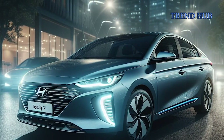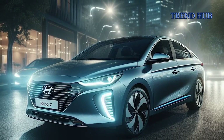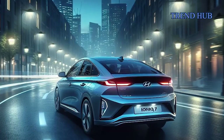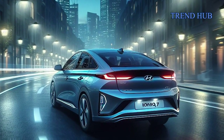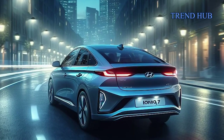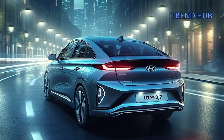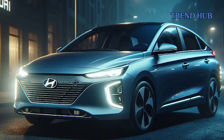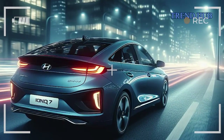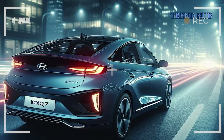The interior, designed to accommodate up to seven passengers, combines luxury with a spacious layout. Scheduled to debut soon, the Ioniq 7 is set to enter production in July 2024, initially in South Korea alongside its twin, the Kia EV9. Future plans involve production in the United States at the Hyundai Motor Group Metaplant America, a joint venture with LG Energy Solution, starting in 2025.